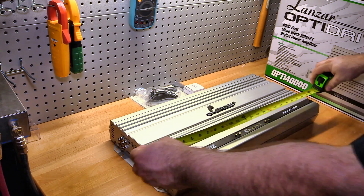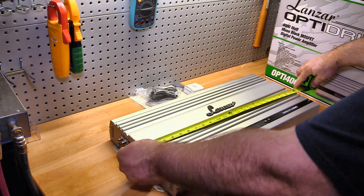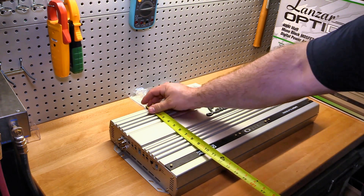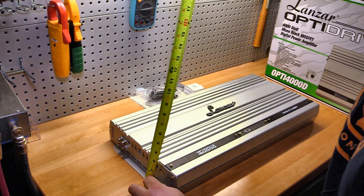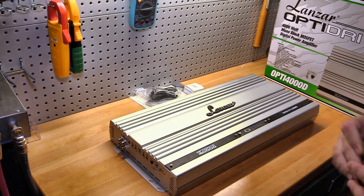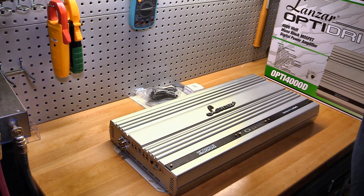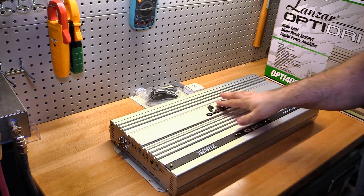We're talking over 24 and a half inches long, 11 inches wide, and over three inches tall. You will not be putting one of these under the seat of your Corolla. This amp is going to need some real estate if you're going to install one of these.